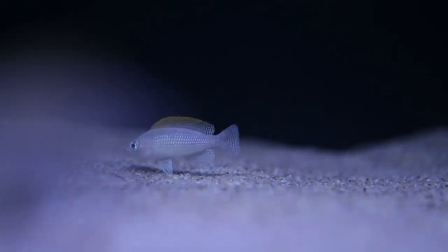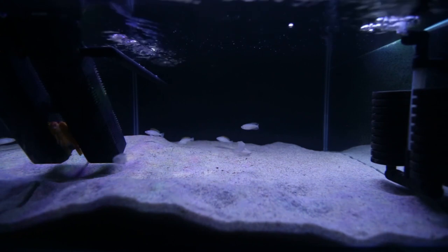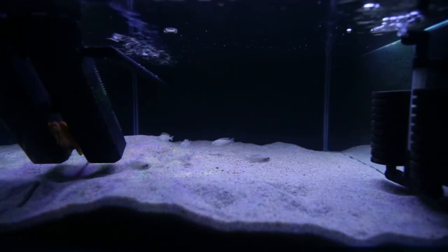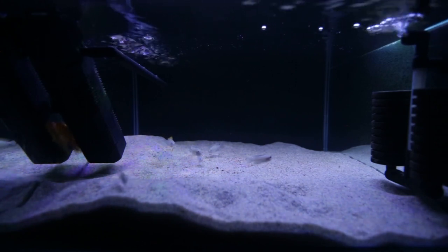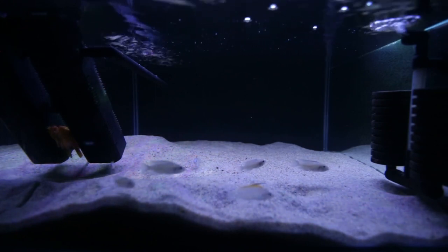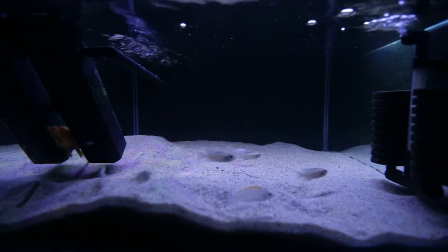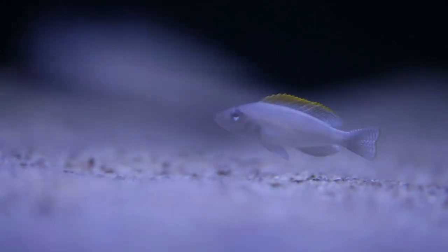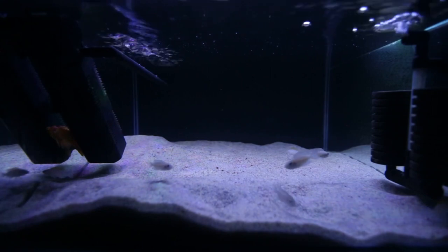There was another cichlid I was also semi-interested in: Lepidiolamprologus elongatus. These guys are very aggressive and kind of look like barracuda. I was tempted but didn't want to have to keep them isolated because of their aggression. A cousin of mine bred them in the early 90s and I believe he was one of the first people in the state to breed Lepidiolamprologus elongatus. My uncle also bred them recently and sold all his elongatus. So another reason I didn't go for them is that family members have already had them, and I want something different and a different kind of challenge.